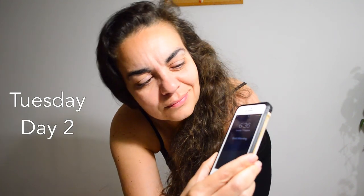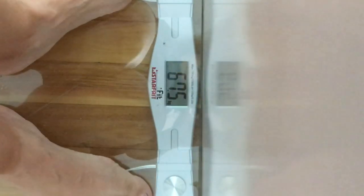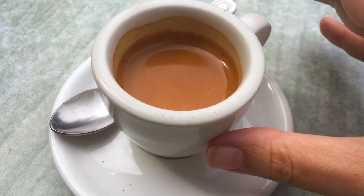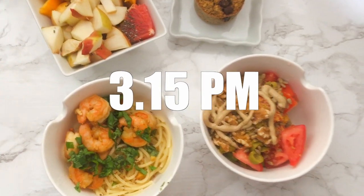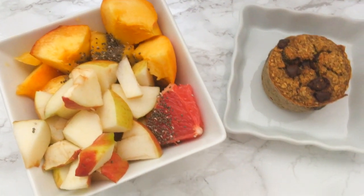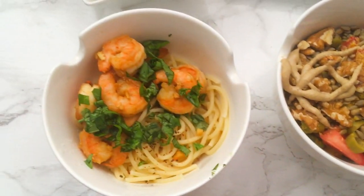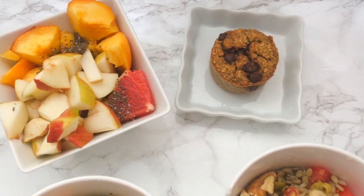Tuesday, day two weigh-in: I lost 1.4 kilos since yesterday, or 3 pounds, which is normal for the first day. I had a little espresso — no sugar, no milk — which means I did not break my fast. Just black coffee or just tea does not break your fast. For meal number two, I ate at 3:15 p.m., fasting for 23 hours and 15 minutes since yesterday. I had a fruit bowl with a full peach, an apple, and grapefruit, and decided I really wanted spaghetti — spaghetti and shrimps. The shrimps were already cooked, so I only had to make the spaghetti.